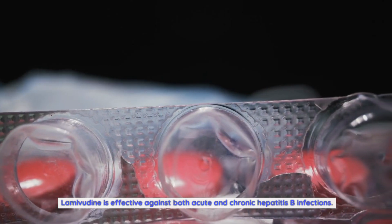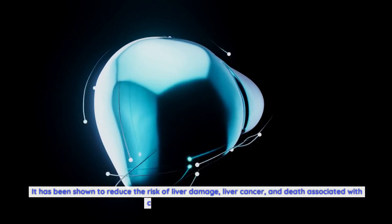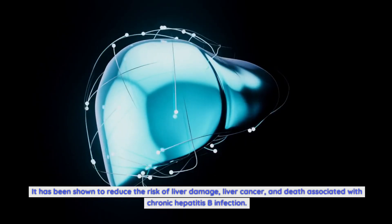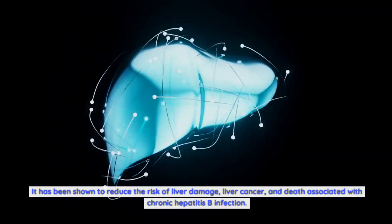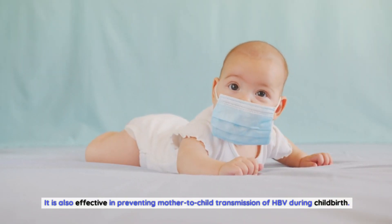Lamivudine is effective against both acute and chronic hepatitis B infections. It has been shown to reduce the risk of liver damage, liver cancer, and death associated with chronic hepatitis B infection. It is also effective in preventing mother-to-child transmission of HBV during childbirth.